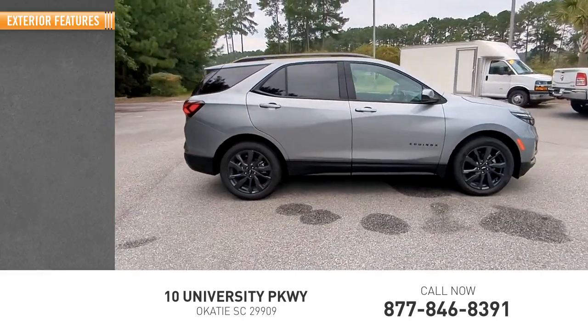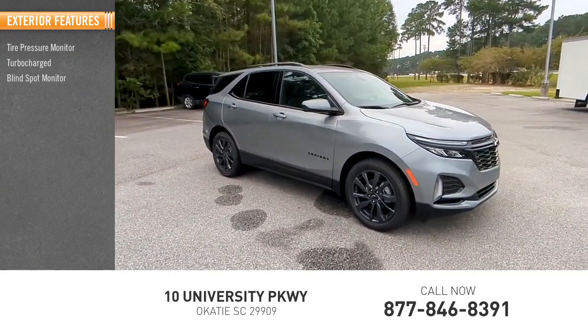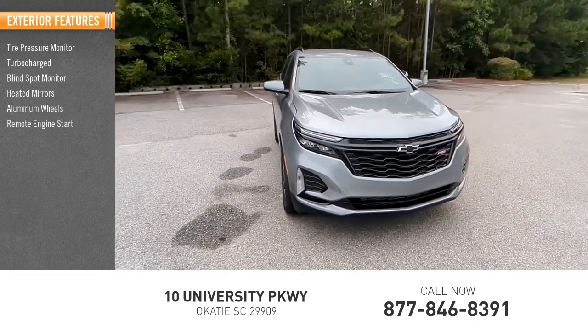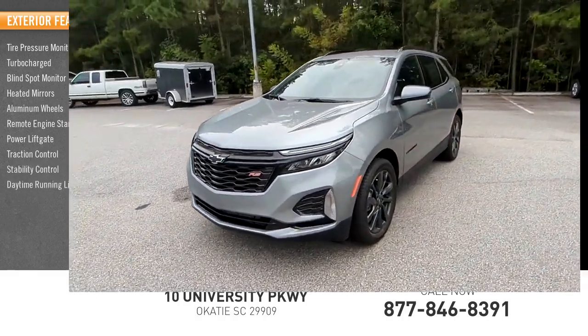Here are some of this vehicle's great options: tire pressure monitor, turbocharged, blind spot monitor, heated mirrors, aluminum wheels, remote engine start, power lift gate, traction control, stability control, daytime running lights.